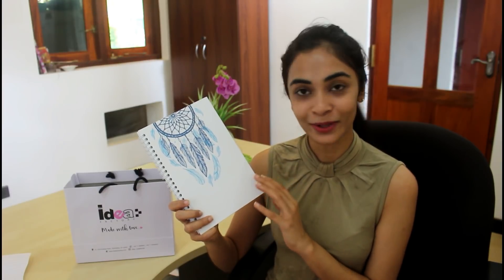I have a notebook called IDM, which is a cute notebook. I also have a notebook called Dreamcatcher. It is very simple, but it is very easy.